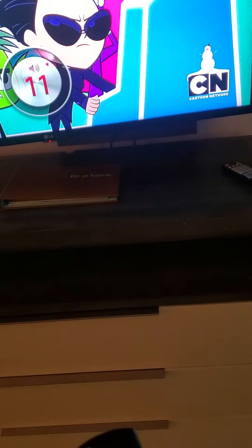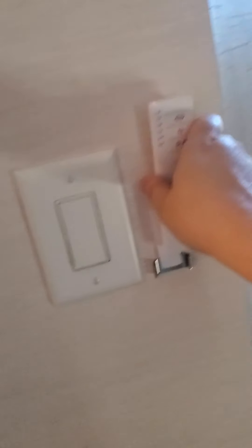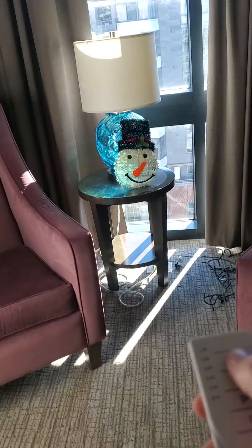Both TVs have HDMI and USB, so we were able to plug in our Fire Stick and connect it to the internet, which is complimentary. There's also a book with all the hotel information and three drawers. The curtains are actually remote operated — the remote is usually right here.